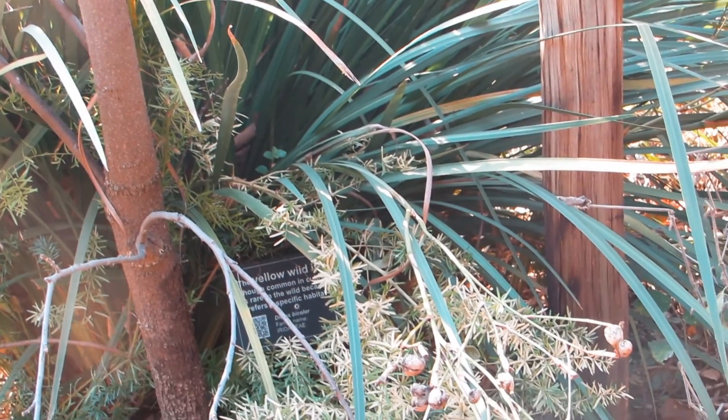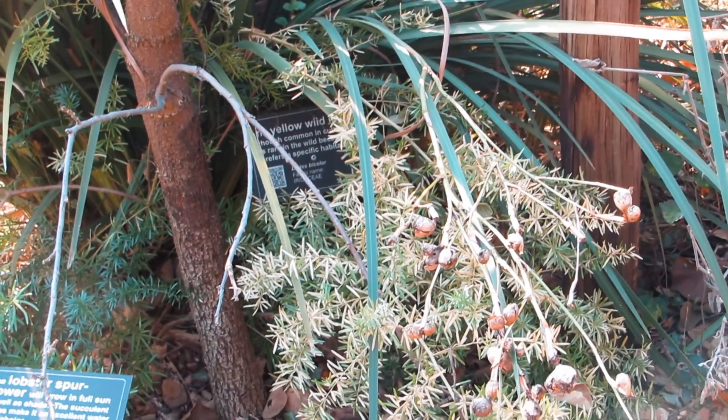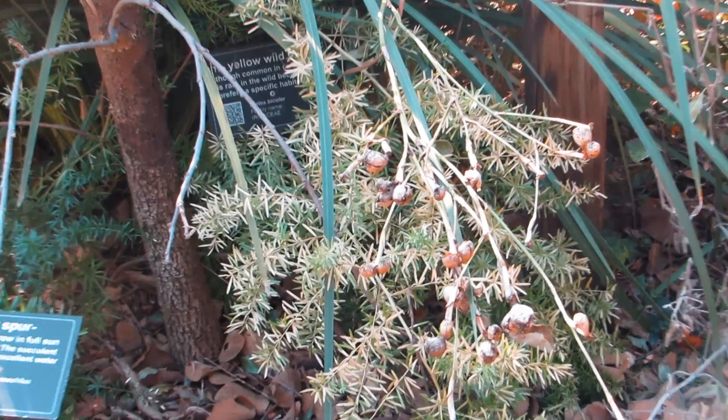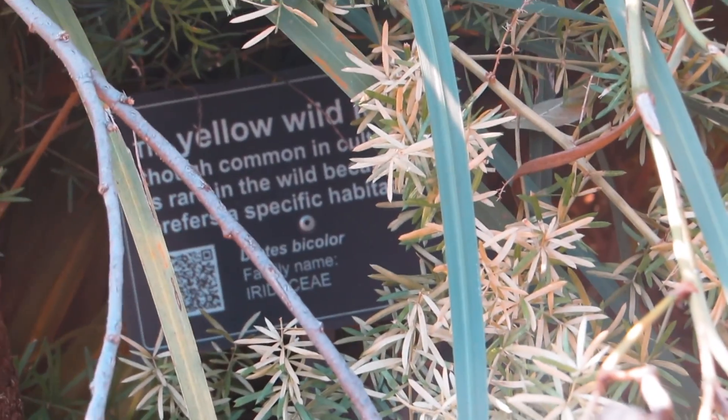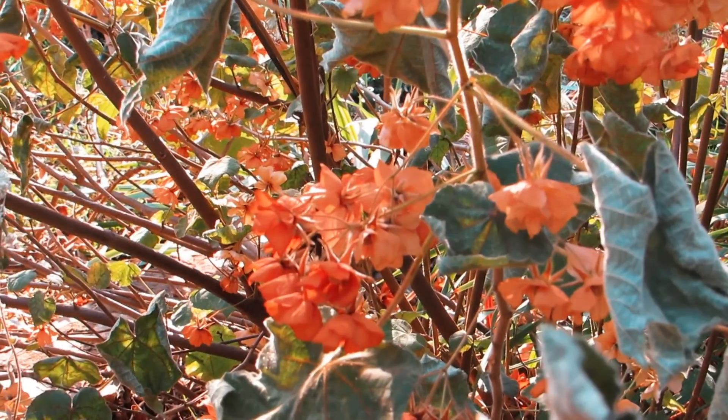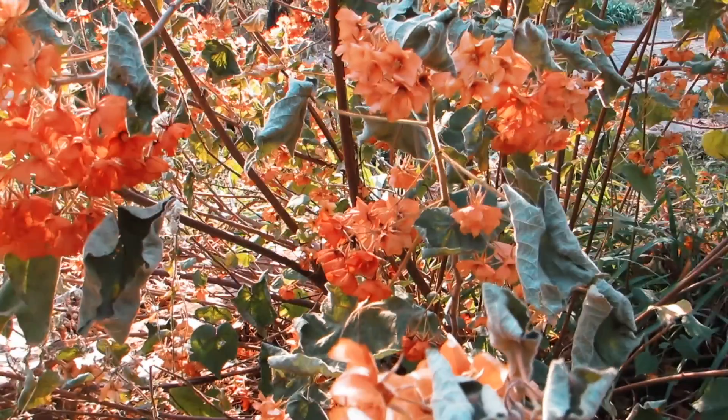Yellow wild iris are known as Dietes, characterized by clumps of erect sword-shaped leaves. The leaves are 1 to 2 centimeters, light green in color, and have a double central vein.